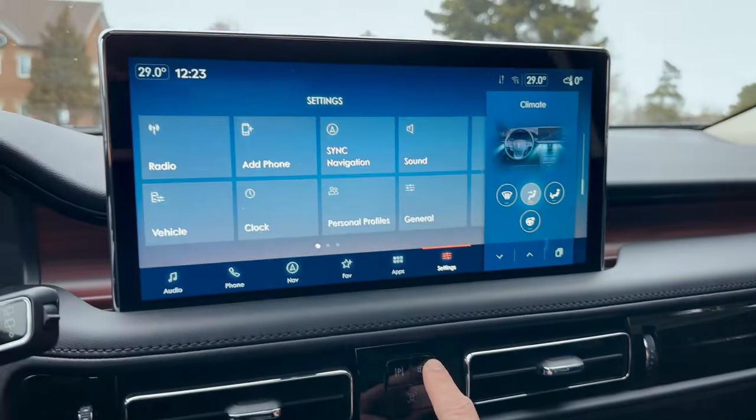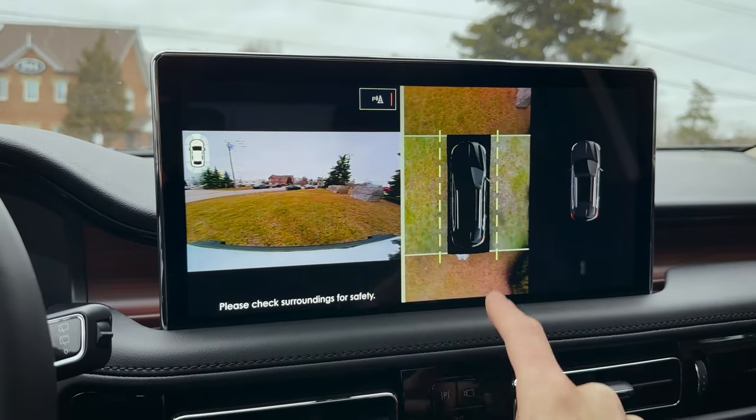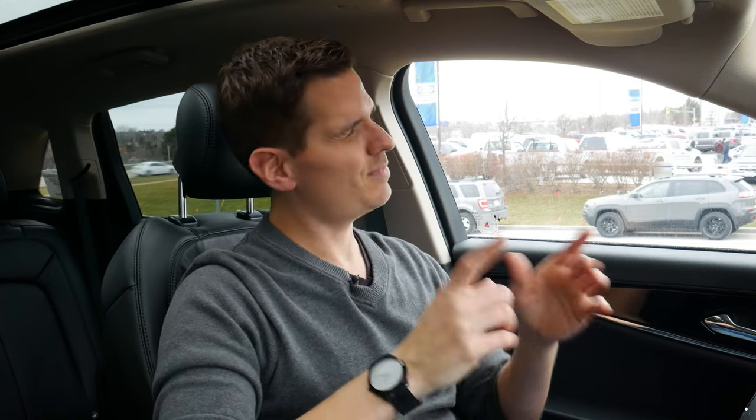There is a 360 camera here as an option, which is great. It pulls up nicely on the screen, and it's really neat because it utilizes the sensors around the vehicle. As we're getting closer to an obstacle, it's going to beep at us and let us know something's not right.